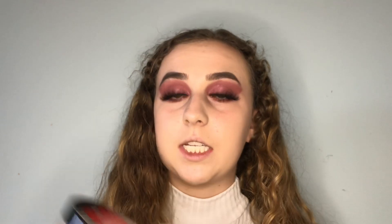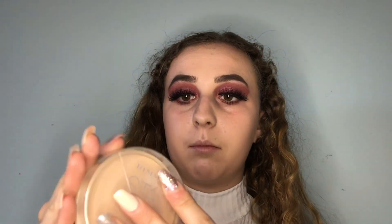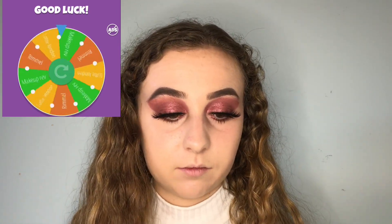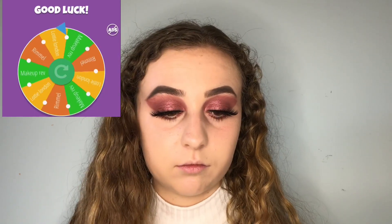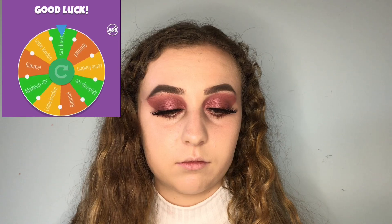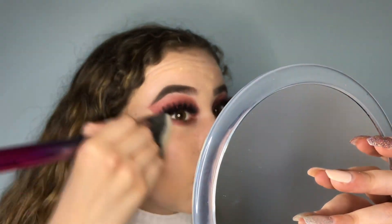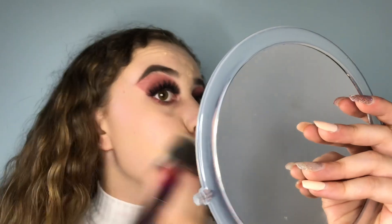The first powder I have is the Lossi London Ready Set Go, the second is the Makeup Revolution Banana Luxury Powder, and the third is my Rimmel Stay Matte Powder — sorry, the lid's broken. The spinning wheel chose the Makeup Revolution Banana Powder. I'm taking this powder off and applying it. It's banana, so it can sometimes leave a yellow cast — it's made it look a bit patchy here on the cheek, which I don't like.